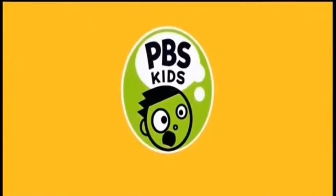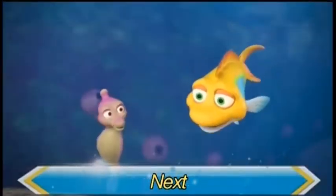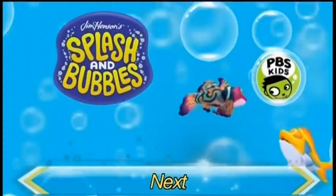PBS Kids is diving into the show where all the friends have fins, and the adventures are all wet. We should be adventurous. Ooh, I like that. Splash and Bubbles, next on KLCS.